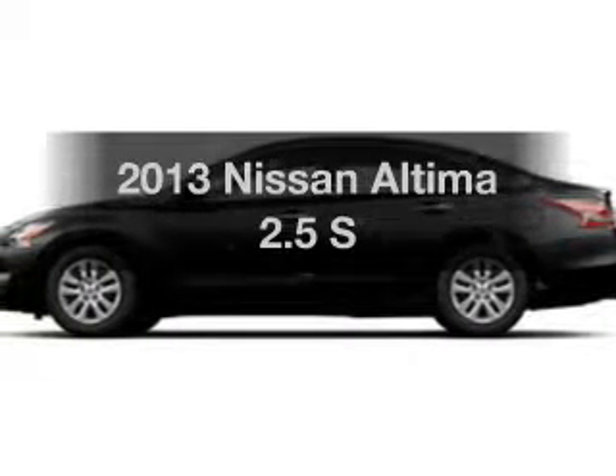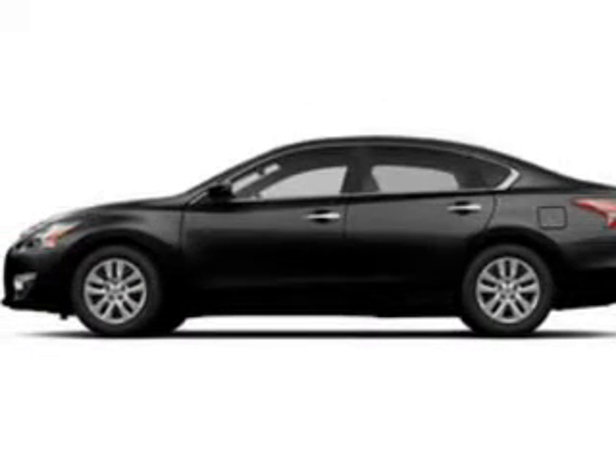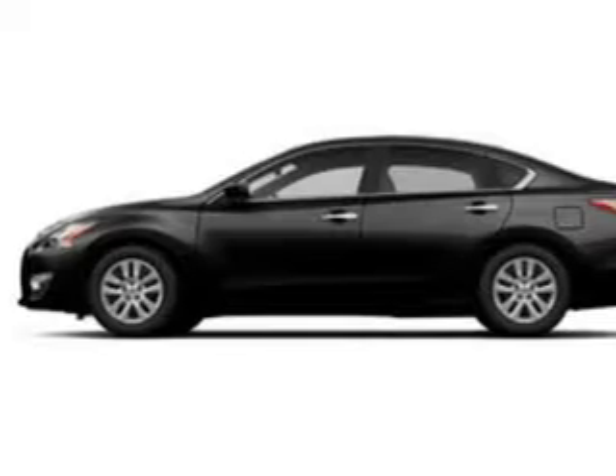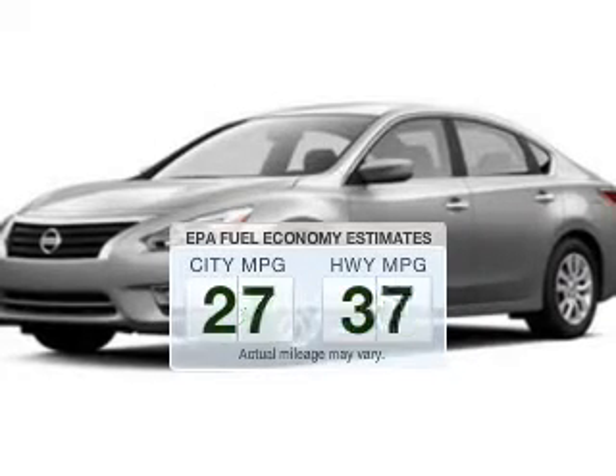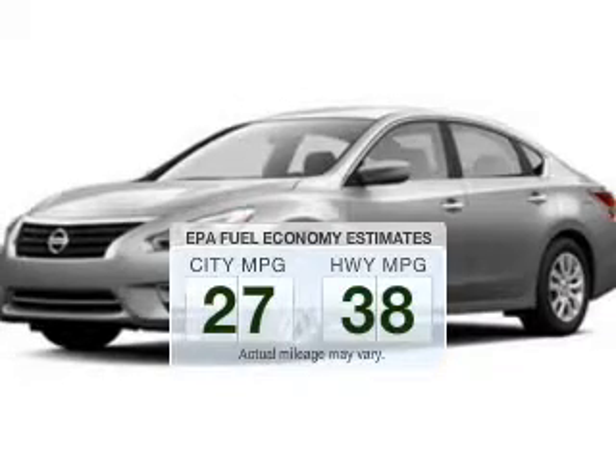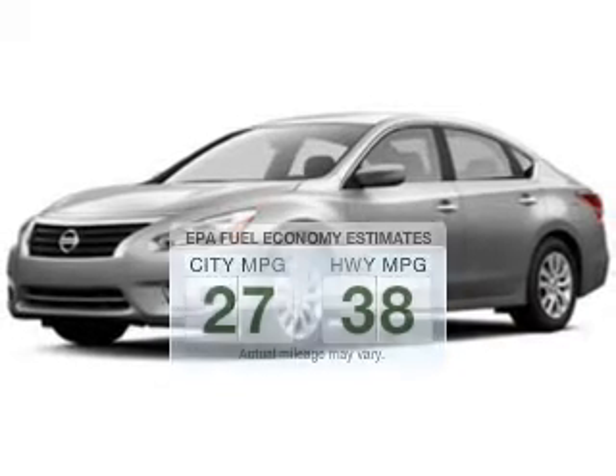Get noticed in this 2013 Nissan Altima. Everything you need under one roof with this great vehicle. Low emissions and the good fuel economy offered in this vehicle are important to you and to the environment.